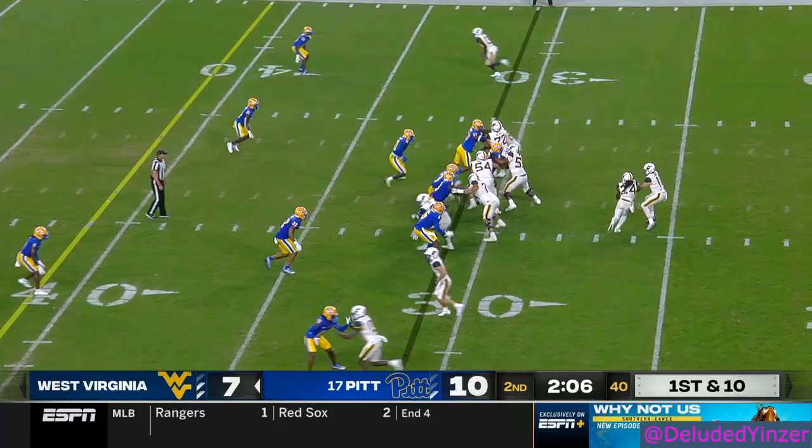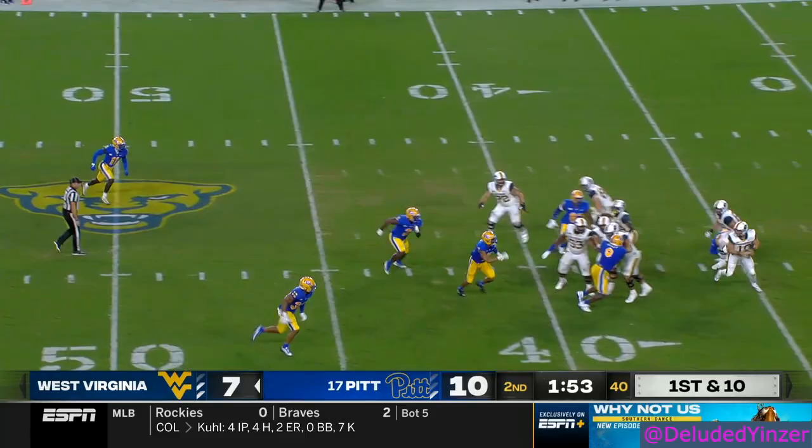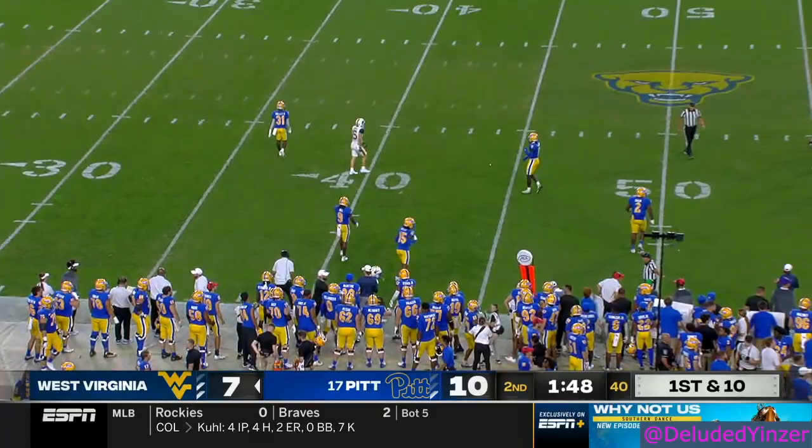Still two timeouts. JT gets it off to Bryce Ford Wheaton. Pitt is getting there after him — that was Servacier Dennis that hit him right there. Pressure again; Daniels again escapes, and that pass falls short.